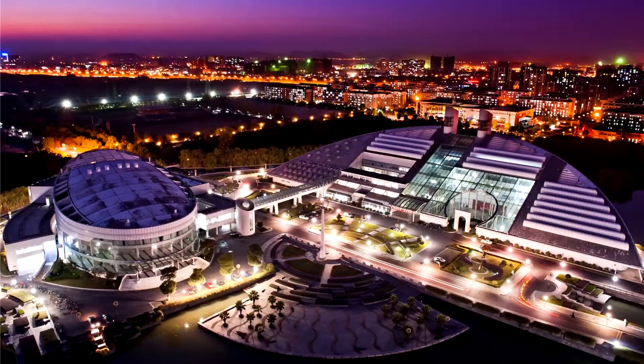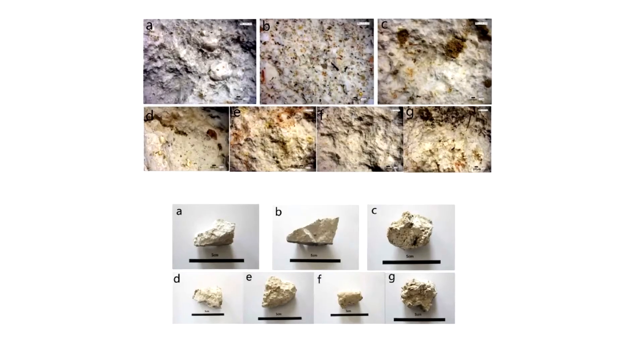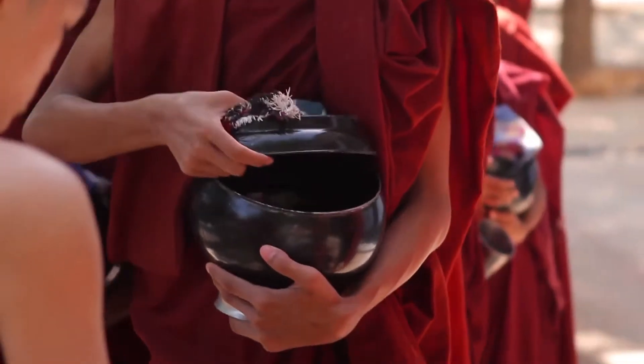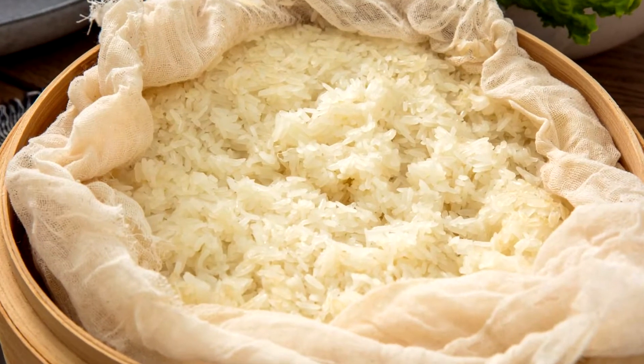To try to understand the secrets of its strength and longevity, scientists at the Zhejiang University analyzed samples of mortar taken from a 600-year-old section of the wall in Nanjing. What they found was that the mortar had been made by combining a sticky rice soup with powdered lime. This discovery alone wasn't particularly surprising, considering the importance of rice in the Chinese diet and therefore its abundance.